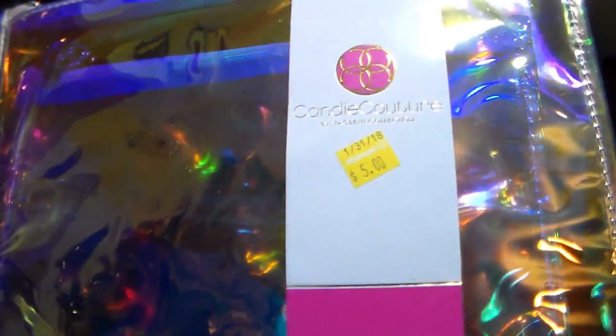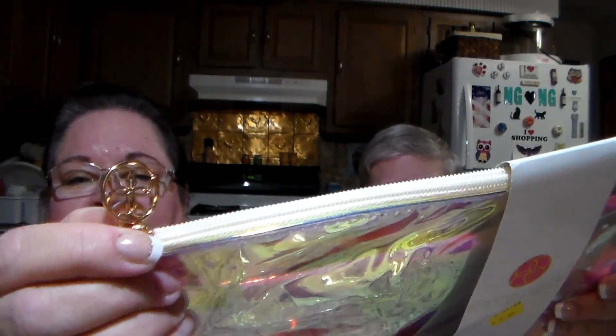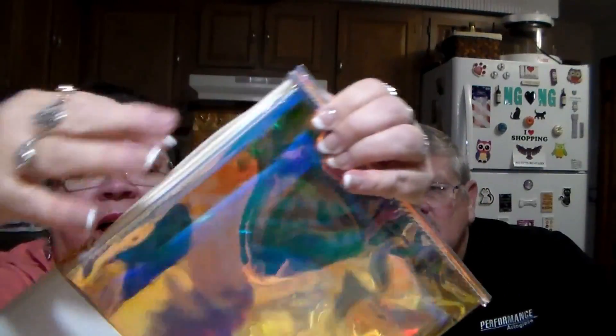I found this — two-piece unicorn pouches. There are two in here. I fell in love with them when I saw them because they're like an iridescent, holographic look to them. They're just gorgeous. I hope the camera does them justice. They're by Candy Couture by Macbeth Collection. It was $5.00. You can see there's another bag inside. It's a zipper top with the emblem there, just gorgeous. There are two bags — there's another one inside just as beautiful.